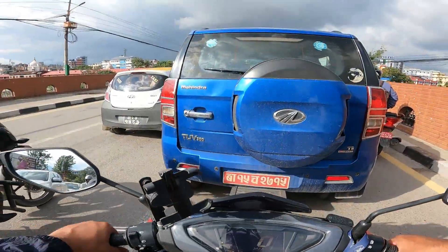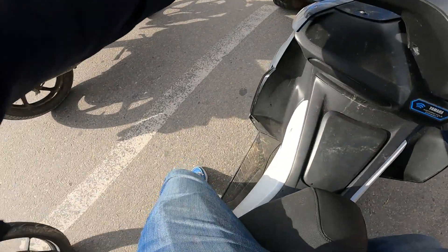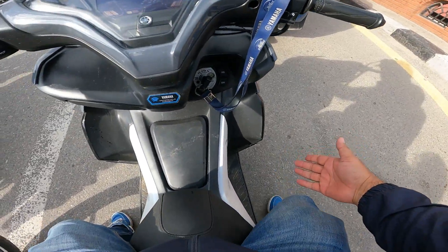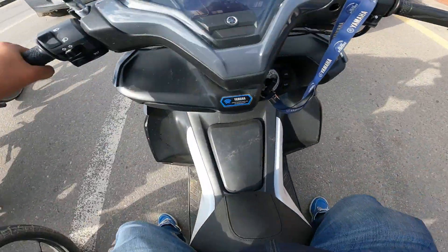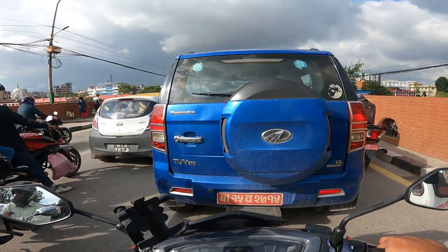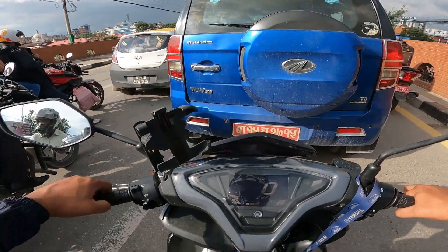I'm at the Kupandol signal and one thing I would like to tell you - the way my legs are planted, they're not planted properly, I'm just tiptoeing. It's a tall bike. My height for reference is 5'5", just a little more than 5'5".